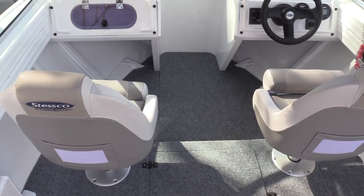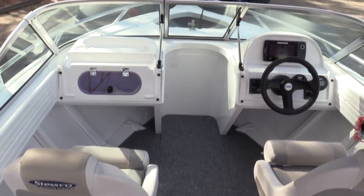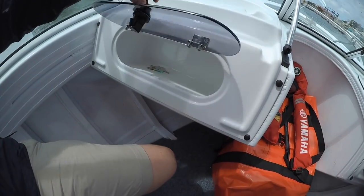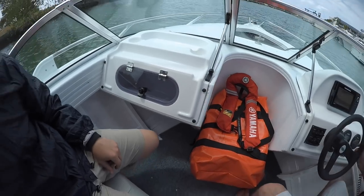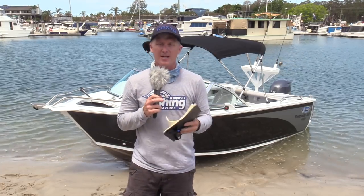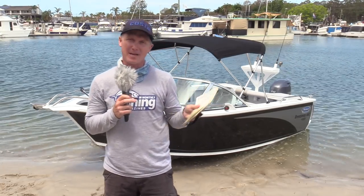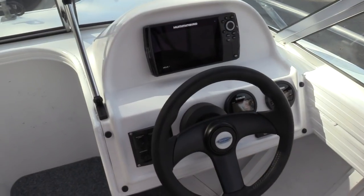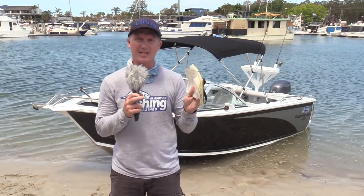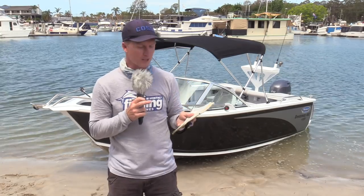I like the new Stesco seats — they've got a new design running through their whole range. They're a bolster style seat, which means you can pop them up and sit higher for a better viewing angle on what's coming up in front of you. I love the glove box — every boat needs a waterproof place for your phone, your keys, your wallet to keep them dry even if it starts raining. I like the access to the anchor too; the new windscreen design lets you get up the front easily. And you can mount up to a nine-inch sounder flush mount in the dash — a lot of crossover leisure boats don't have that capacity.